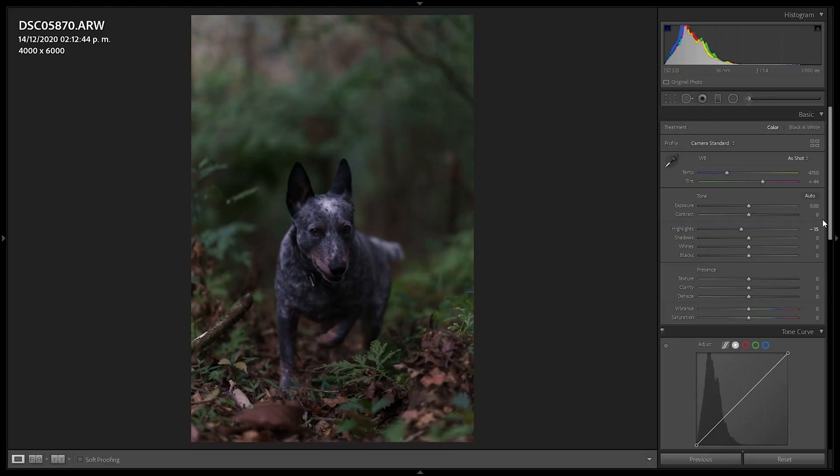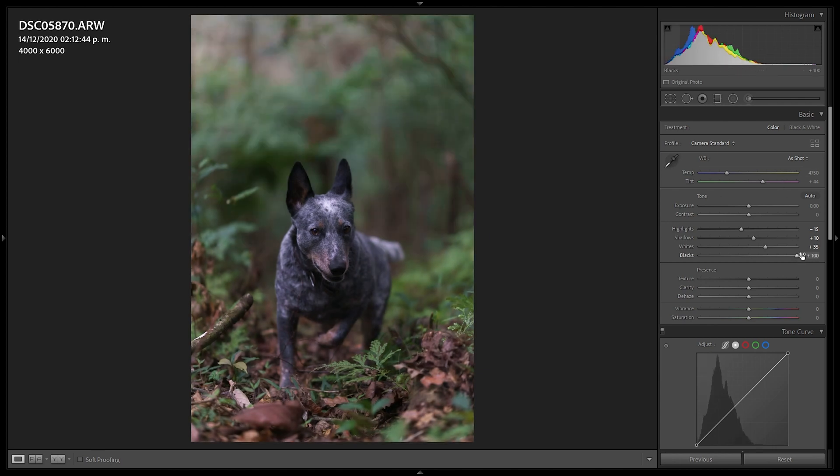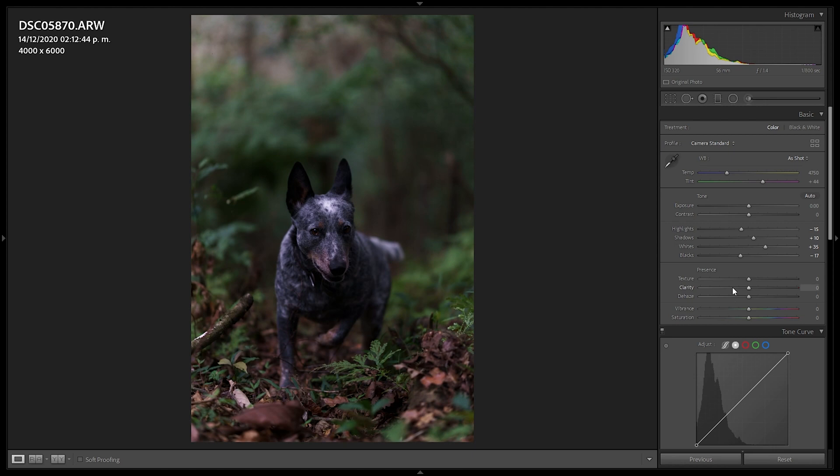First, for highlights I want to reduce them to minus 15 just to achieve a bit more information in the skies on overcast days. Then shadows I'm going to pull up to plus 10 to get more information in the darkest parts of the image. Whites I'm going to go with plus 35 to create a bit of contrast, and minus 17 on the blacks will add to that contrasty look. For texture I'm going to reduce it to minus 15, and I'll add clarity to plus 12.